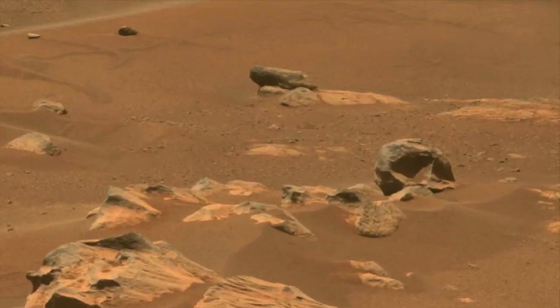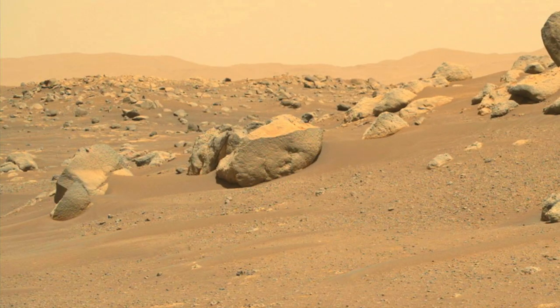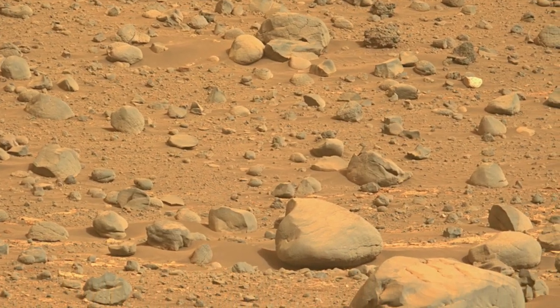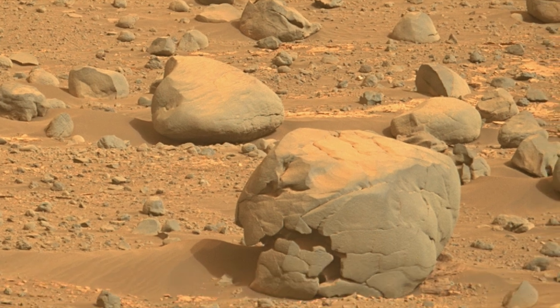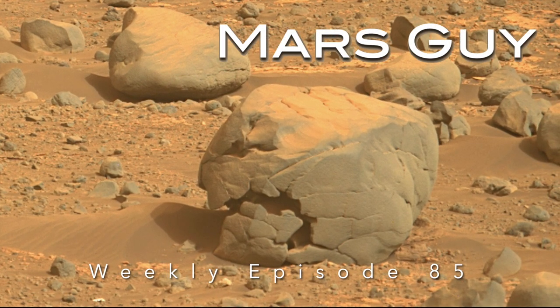Perseverance has encountered some strange rocks during its mission, but the latest one may be the strangest. Surrounded by hundreds of other normal-looking rocks is one that's hollow. How is this possible? On this episode of Mars Guy.